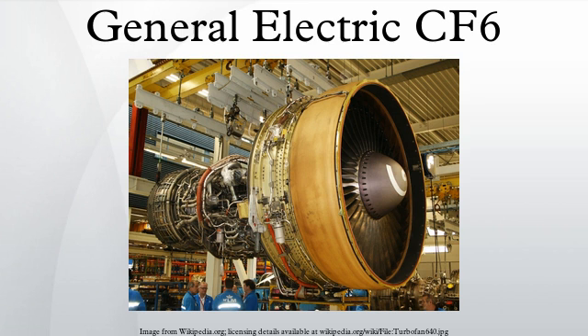General specifications for the CF-6-80C2: Type — turbofan. Length — 183 inches. Diameter — 105 inches. Dry weight — 8,966 to 9,047 pounds. Compressor: one-stage fan, three-stage low-pressure, fourteen-stage high-pressure axial compressor. Combustor: annular. Turbine: two-stage high-pressure, four-stage low-pressure. Maximum thrust: 52,500 to 61,500 lb. Overall pressure ratio: 29.21 to 31.11. Bypass ratio: 4.24 to 4.4.